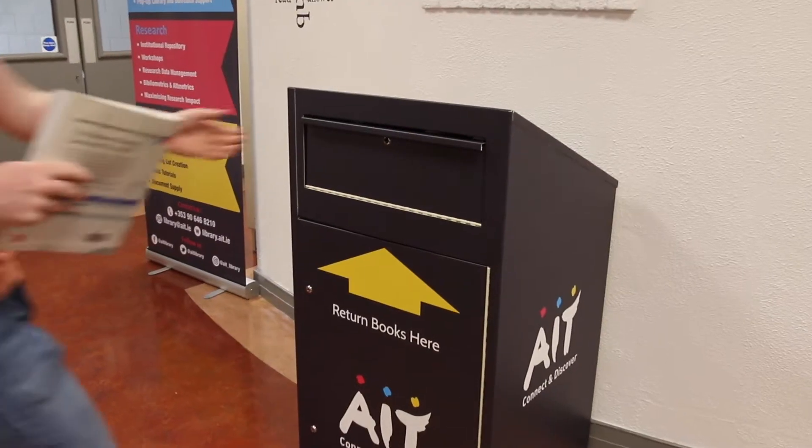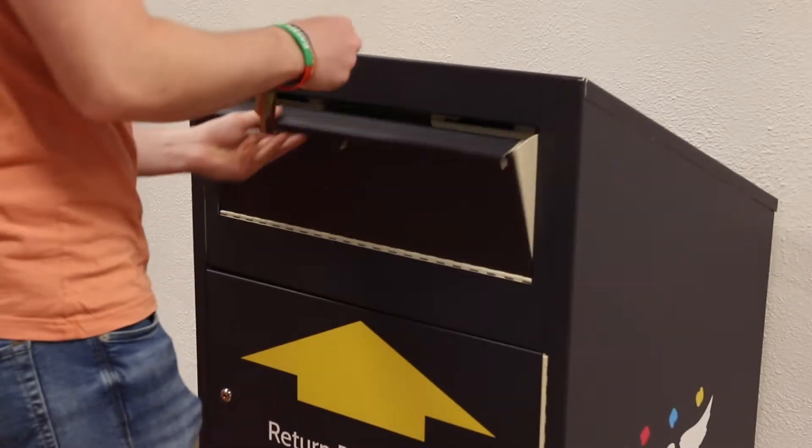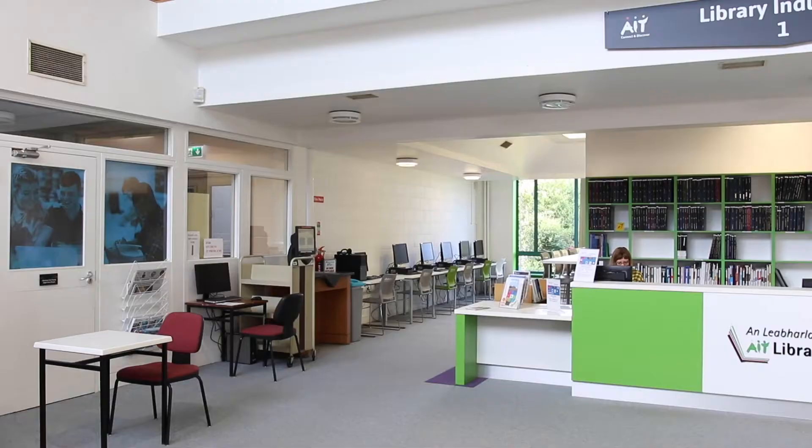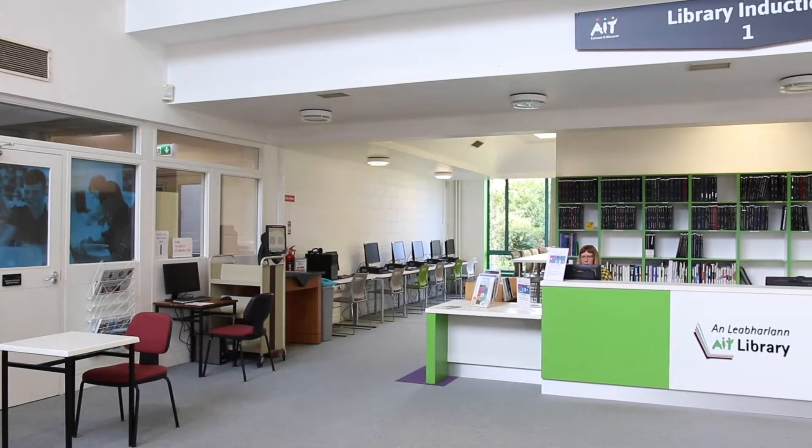Today I'm going to introduce you to the library self-service facilities. Outside in the foyer we have a drop box where you can return library material. Inside we have a self-check machine where you can issue and return books.